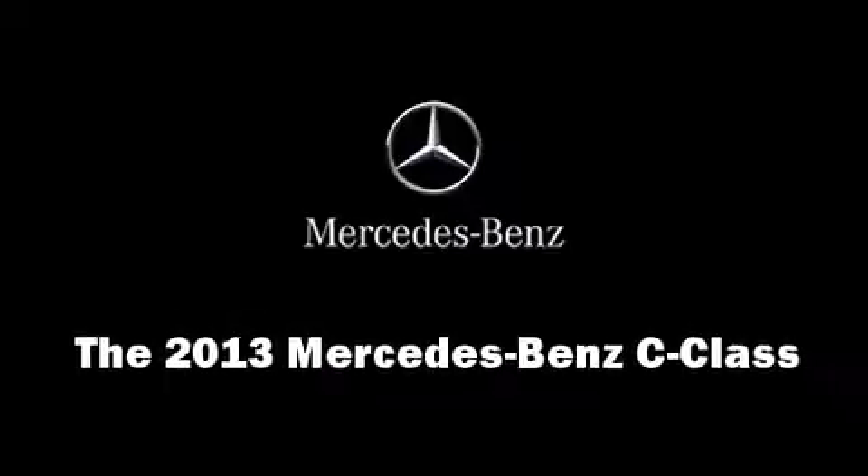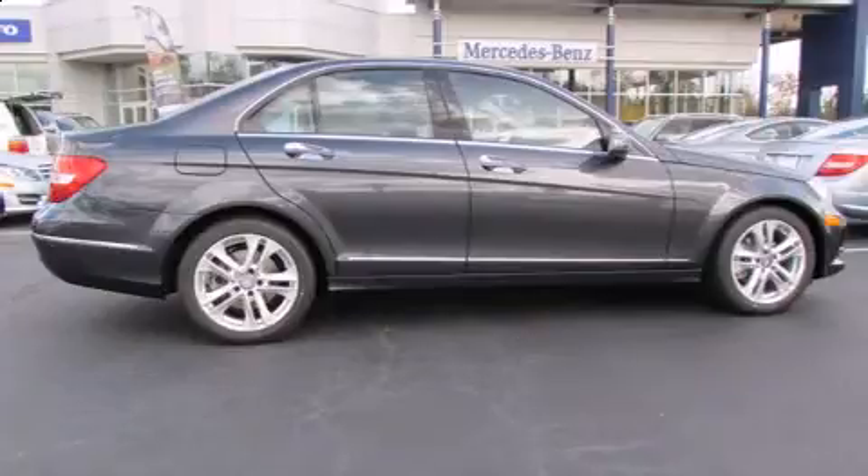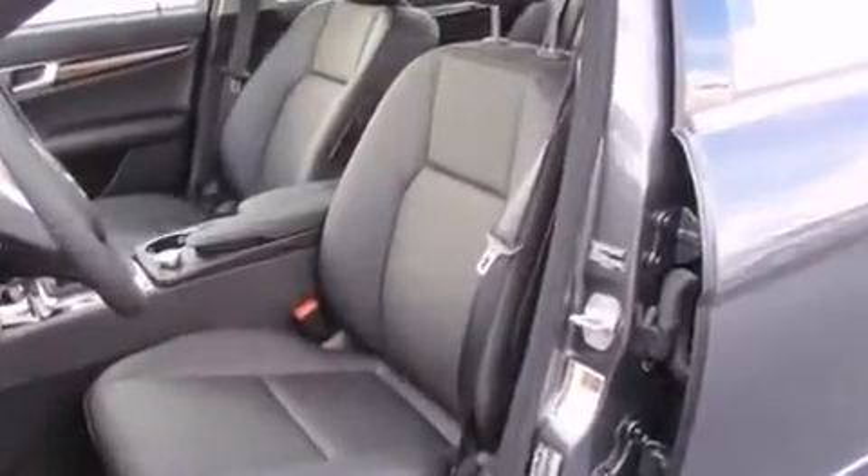Discerning drivers will appreciate the 2013 Mercedes-Benz C-Class. Under the hood, you'll find a four-cylinder engine with more than 200 horsepower, providing a smooth and predictable driving experience.